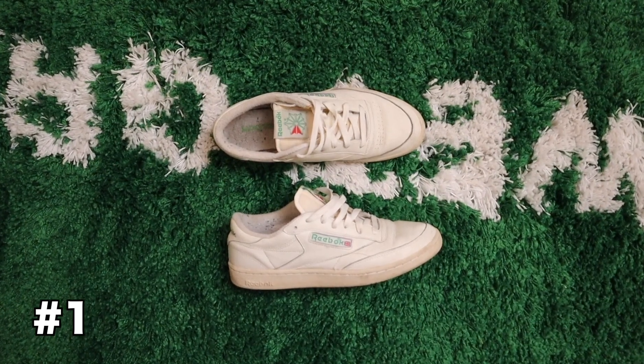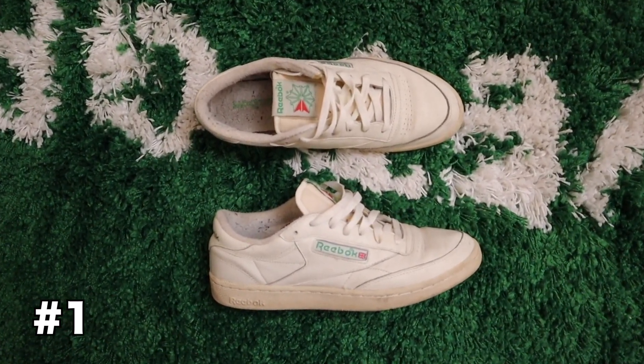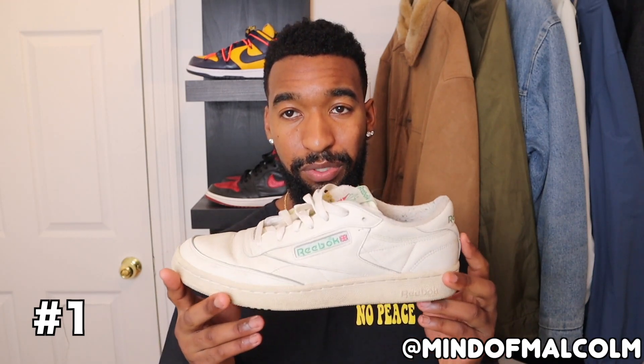The undisputed number one shoe you can get right now for under $150 — one that I own and have in my hand right now — is the Reebok Club C 85, retailing for $95 but most of the time available on sale for around $60 Canadian. All-white upper, green accent on the tongue, minimal branding on the back of the heel. This shoe is just sick, and when it gets beaten up it becomes a work of art. Super comfortable — probably the best bang for your buck on this list and my most-worn shoe.